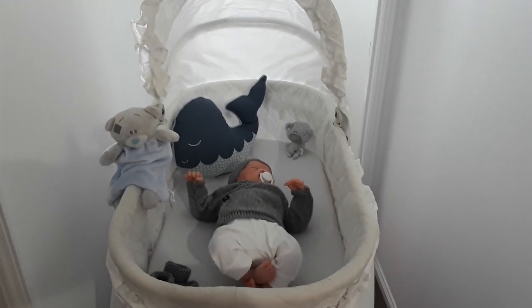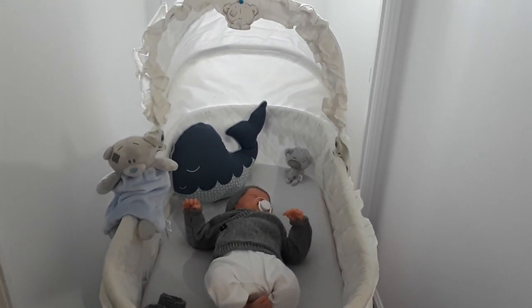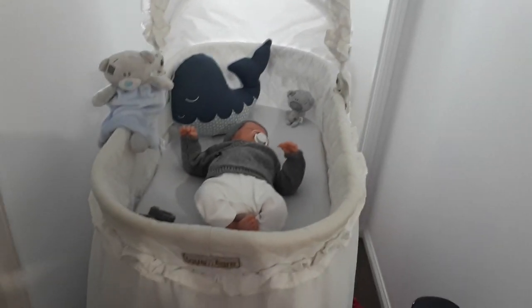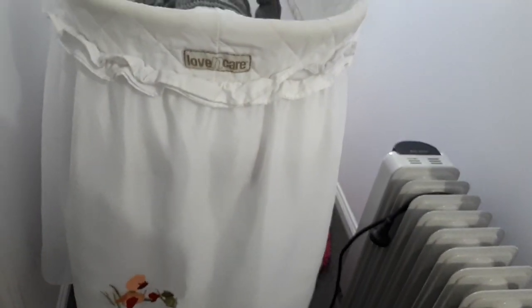Hello everyone and welcome back to my YouTube channel. Today I have a very special video because as you can see I picked up a new bassinet. I'll just pan down so you can see.